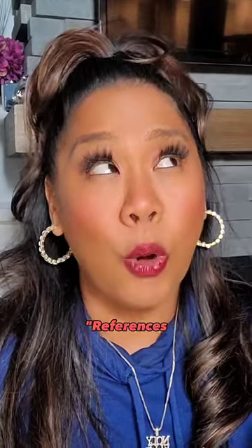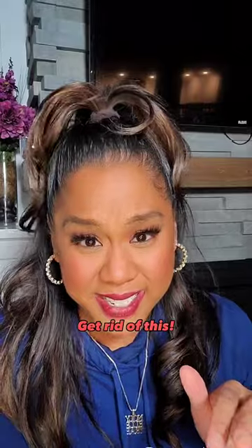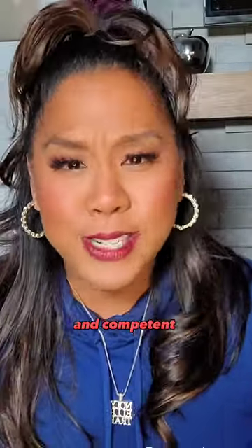Number three: adding the phrase 'references available upon request.' Get rid of this. Instead, use that space to highlight how incredible and competent you are for the job.